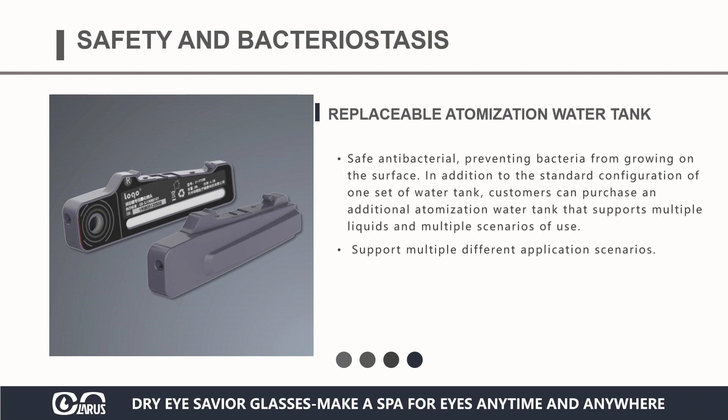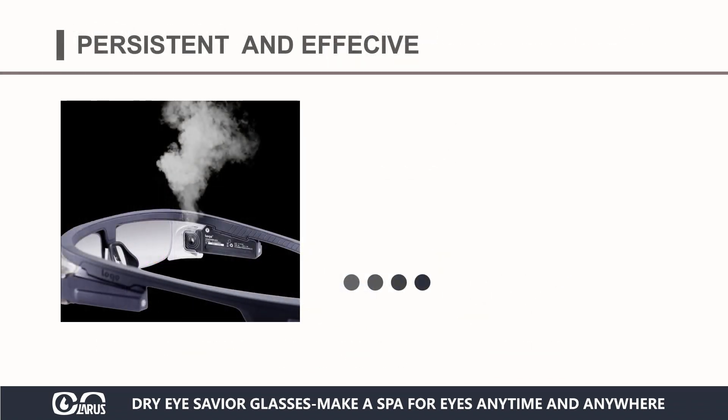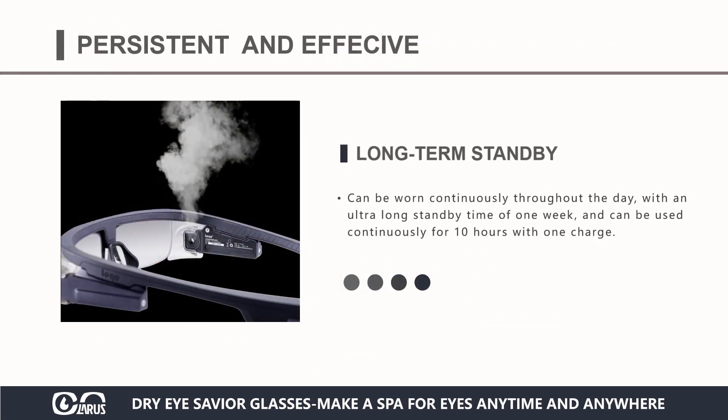The replaceable atomized water tank is made of antibacterial materials, preventing bacteria from growing on the surface. Users can also purchase additional replacement water tanks according to their own needs. It can be used in various scenarios, complemented with various eye drops and eye care solutions. It can be worn continuously throughout the day, with an ultra-long standby time of one week, and can be used continuously for 10 hours with one charge.